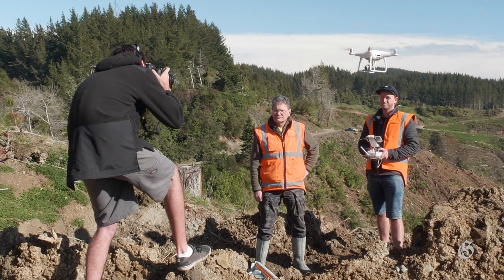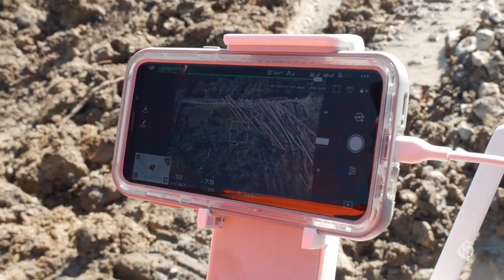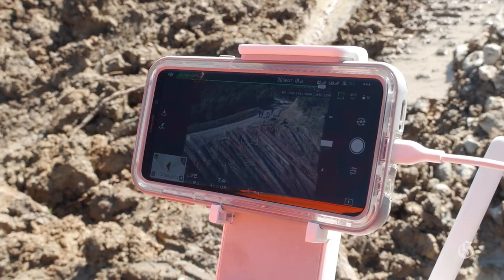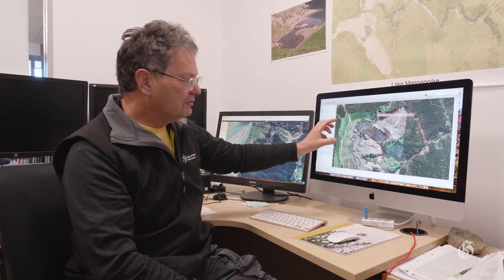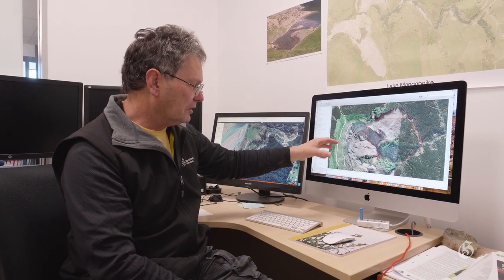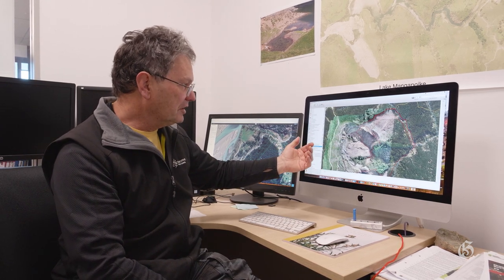There are a limited number of people trained as drone operators at the GDC. Amon Farrell is a primary operator. The drones are used to map the Wainaki Reserve to see if there are any land issues that need to be fixed. The higher resolution information from drone footage allows them to plan in far more detail than from existing aerial photography.